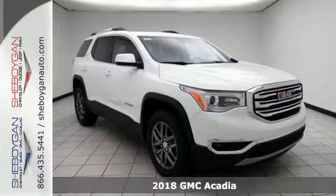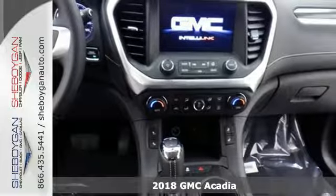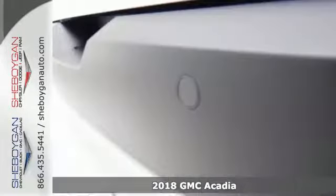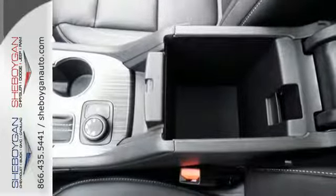It's a 2018 GMC Acadia. The versatile spaciousness treats you by putting more of what you need more within your reach. Goodies that keep everyone comfortable include the rear floor cargo storage, cruise control and climate control.